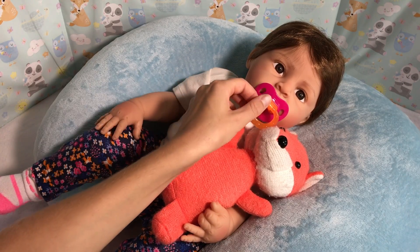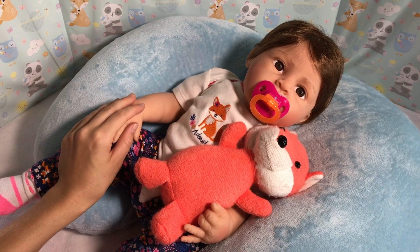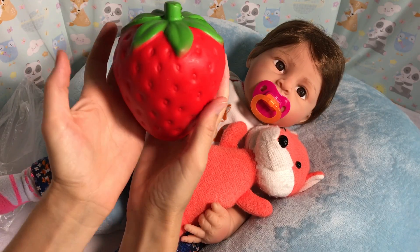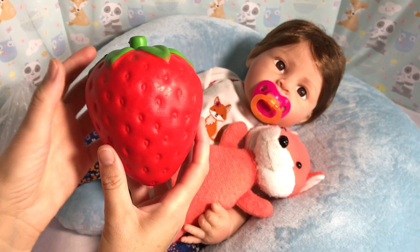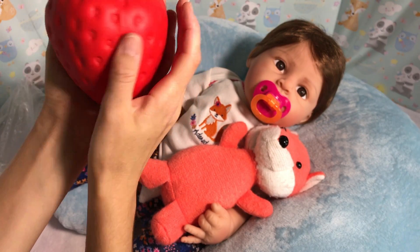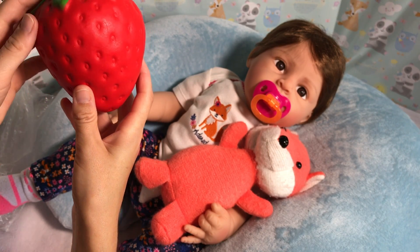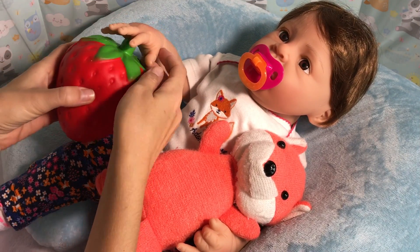I have one more thing to show you — Banggood sent us this humongous squishy! This is a jumbo strawberry — look how huge it is! And it smells so good and look how squishy it is — it's slow rising too! If you guys love squishies and would like to get some awesome ones, Banggood is the place to go. They have a lot of variety and I will have some links in the description below. Maybe Brianna would like to play with one — there we go, how cute!